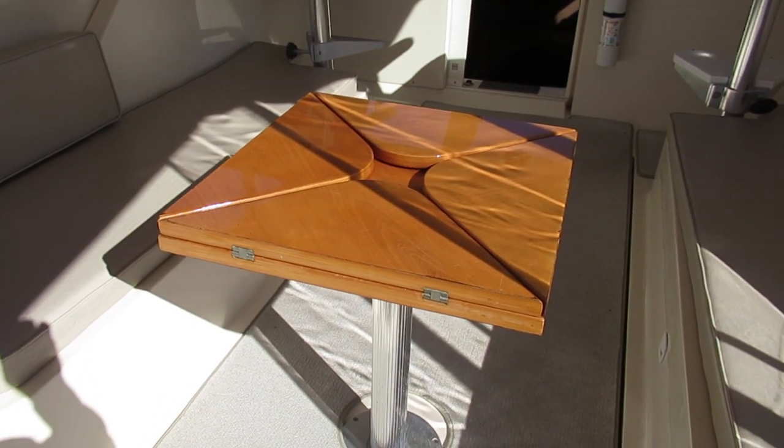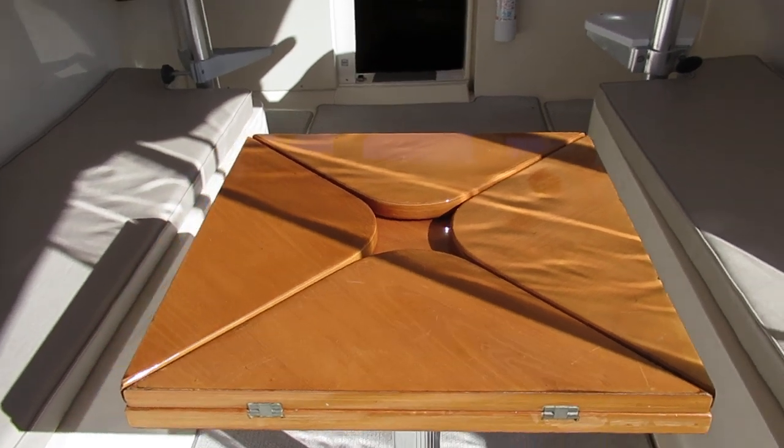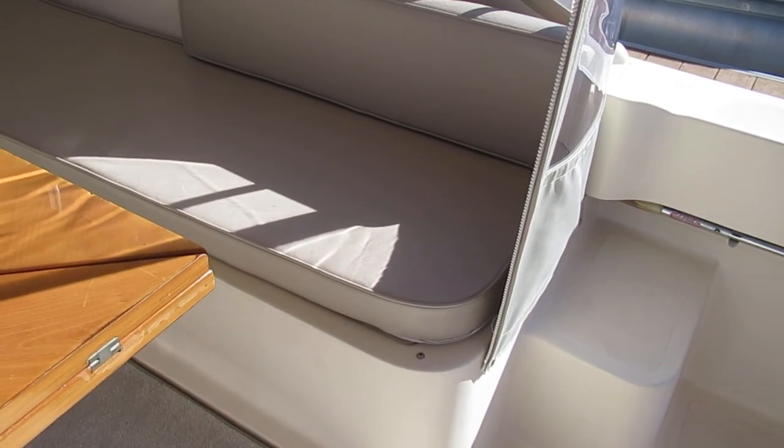You can see there's a wood table with a base here that you can use in the cockpit, or that same table can be moved down to the cabin for use in the salon.